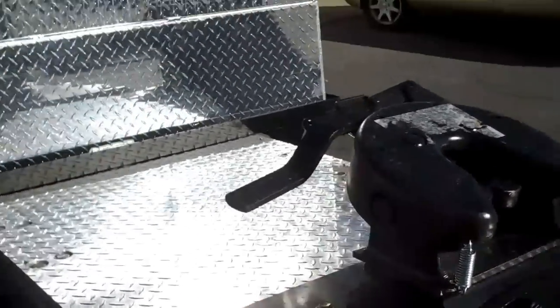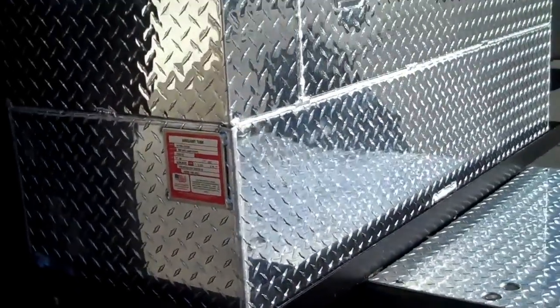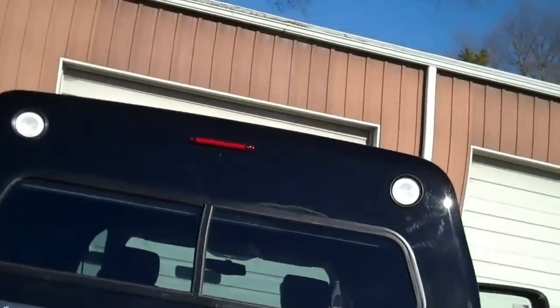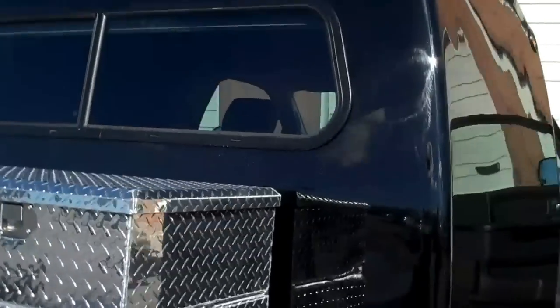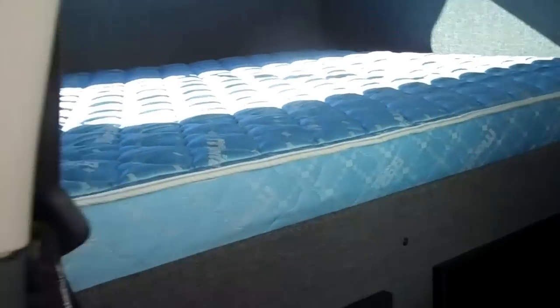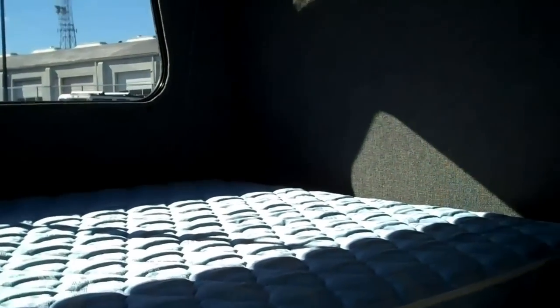Check this out — integrated toolbox slash 60-gallon auxiliary fuel tank in the back. Check out the windows on the back of that sleeper. You can run this thing from New Jersey to California and never stop if you've got two people, because you've got your sleeper and your bed right back here behind your seats.